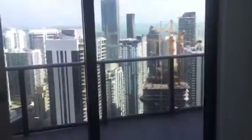Here we're coming into the master bath. Here's the bathroom, and here's a close-up. Here's the view from the master.